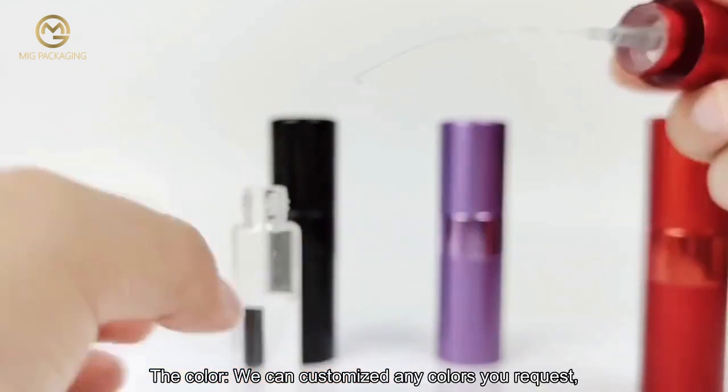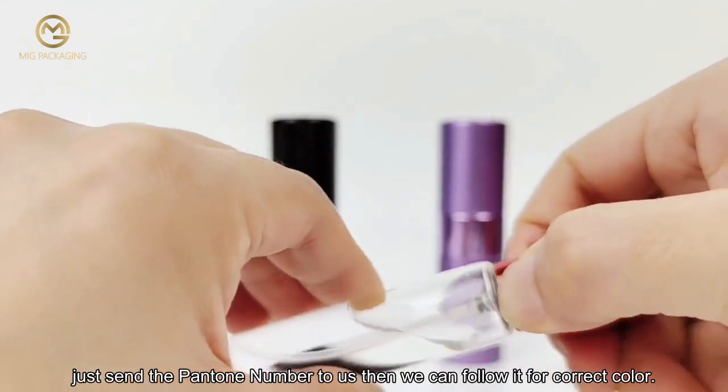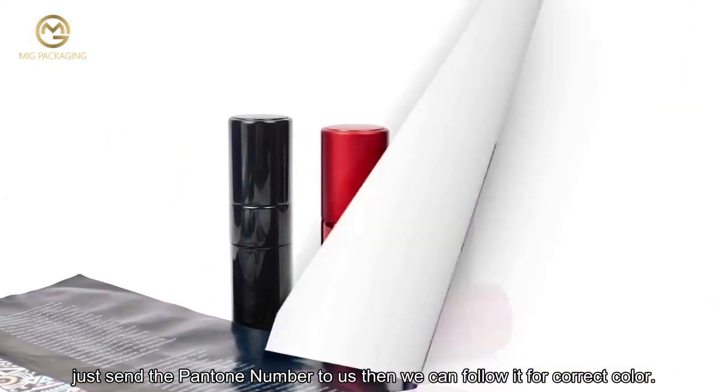The color can be customized to any color you request. Just send the Pantone number to us and we will follow it for the correct color.